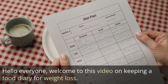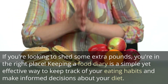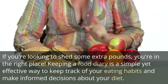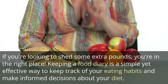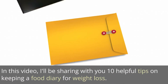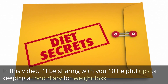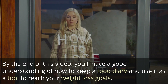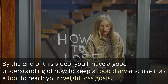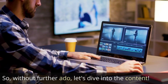Hello everyone, welcome to this video on keeping a food diary for weight loss. If you're looking to shed some extra pounds, you're in the right place. I'll be sharing with you 10 helpful tips on keeping a food diary for weight loss. By the end of this video, you'll have a good understanding of how to keep a food diary and use it as a tool to reach your weight loss goals. So, without further ado, let's dive into the content.